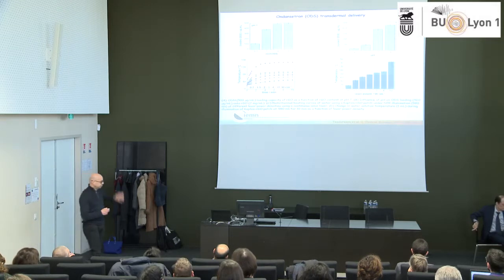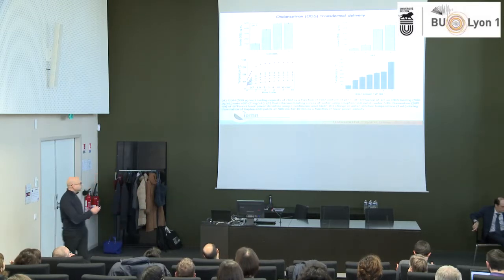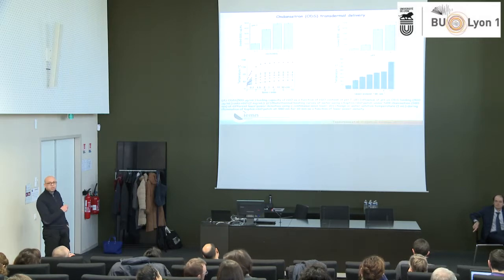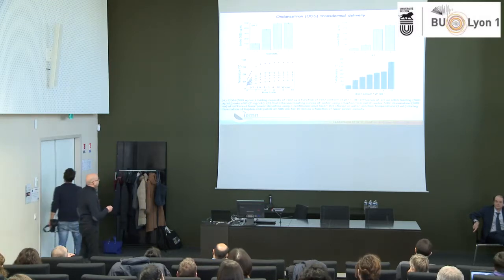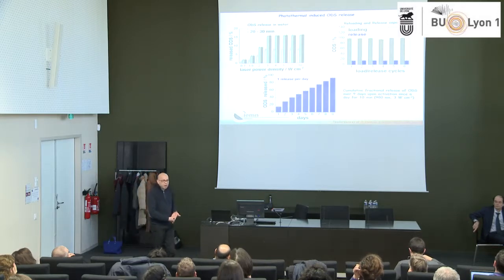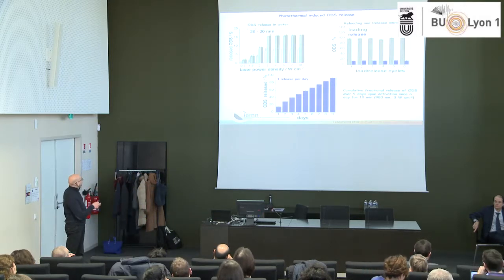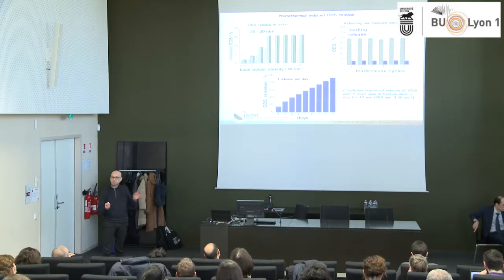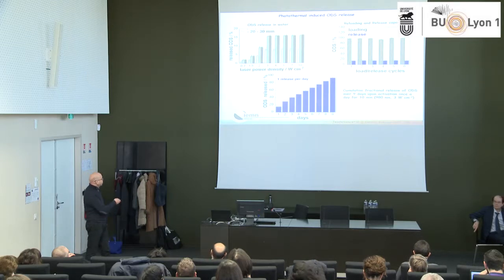This graphene patch can be heated — you can reach 140 degrees C — but even at a low power density of 0.7 W/cm², you can reach about 50 to 55 degrees C, which is quite enough and known to be safe for skin. The next question: can you release? After about 20 minutes of irradiation you can release 100% of the ODS. Ten minutes is too short, 30 minutes adds nothing. You can load, release, reload, and release again — it's reusable. You can release a controlled amount every day over a week or 10 days.